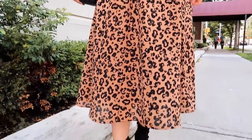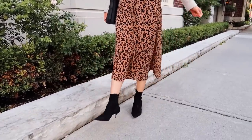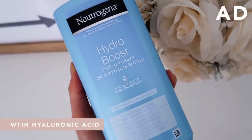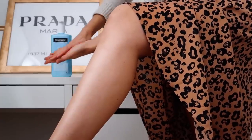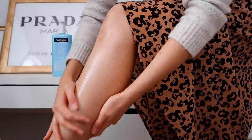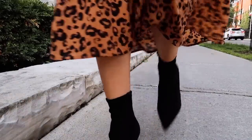Anytime I'm wearing a skirt I always apply moisturizer to my legs before leaving the house, just so they're looking good. Today I'm going to be using the Neutrogena Hydro Boost Body Gel Cream — I absolutely love this stuff and all of their products from the Hydro Boost line. This cream is really silky smooth but also really lightweight, so your skin won't feel sticky afterwards. It's great for a quick moisturizer application and will keep your skin feeling fresh and hydrated for the rest of the day.